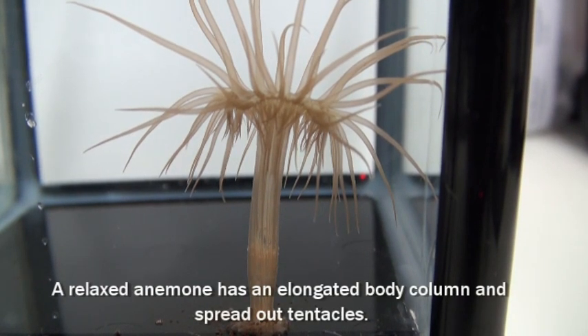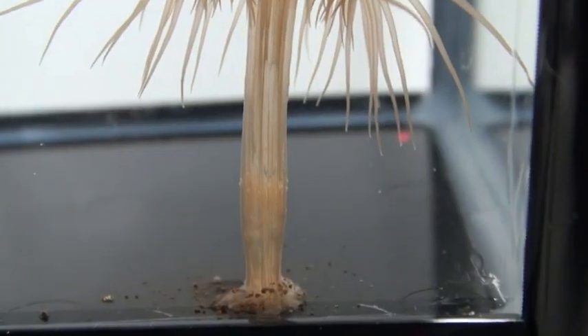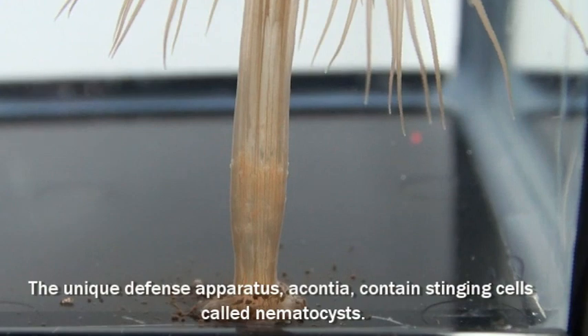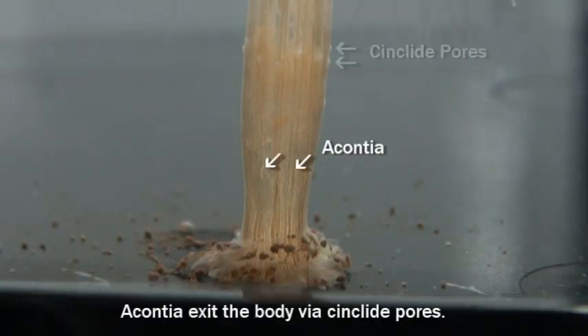A relaxed anemone has an elongated body column and spread out tentacles. The unique defense apparatus, acontia, contains stinging cells called nematocysts. Acontia exit the body via cinclidopores.